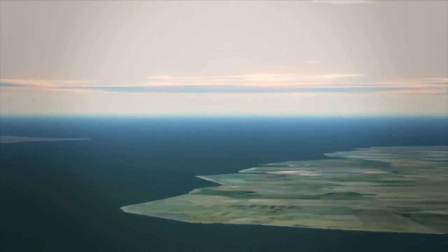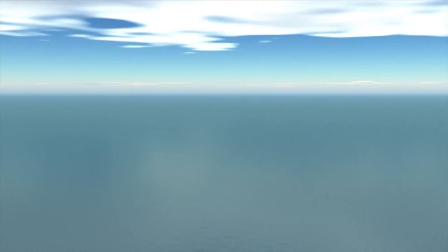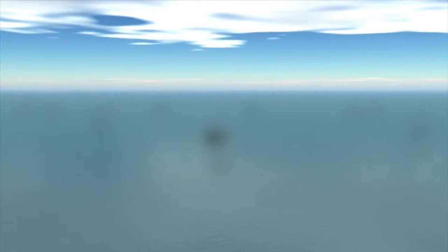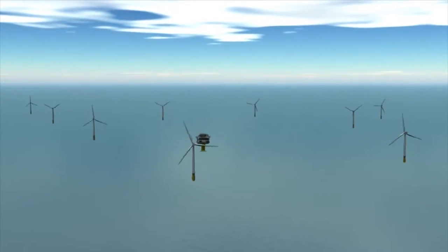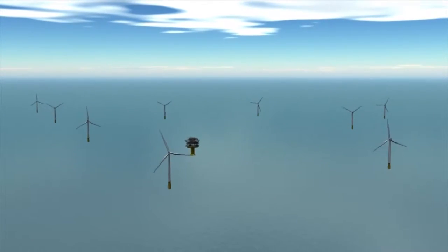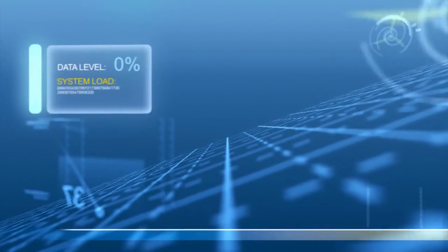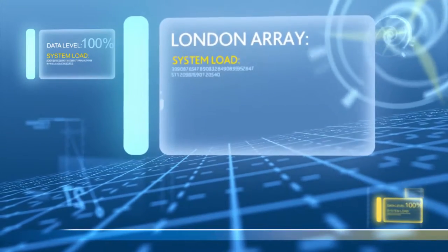Delivering up to 1,000 megawatts of power and due to be built in two phases, it will be the world's largest offshore wind farm, eventually powering up to 750,000 homes and reducing harmful CO2 emissions by up to 1.4 million tonnes a year. The London Array offshore wind farm is being built by a consortium of three world-leading renewable energy companies.